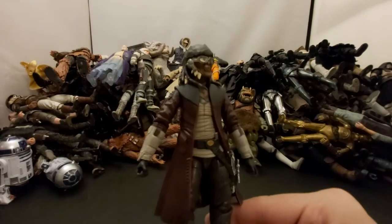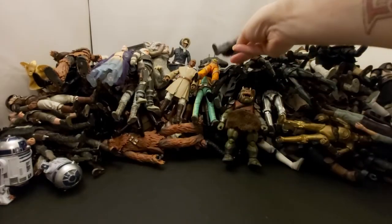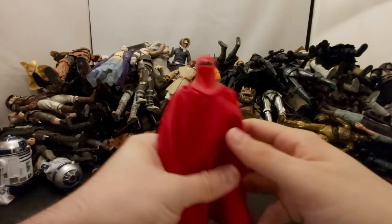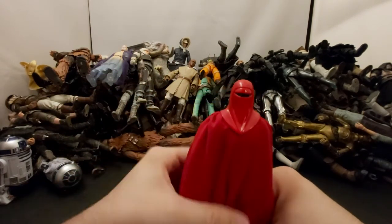He was a little more expensive than regular Black Series figures — I guess because he was an exclusive. It's always lame when they charge an extra 10 bucks for a figure that doesn't really come with anything extra besides a different box.